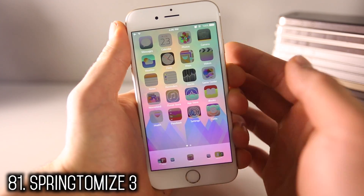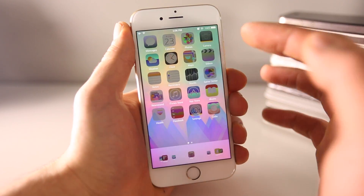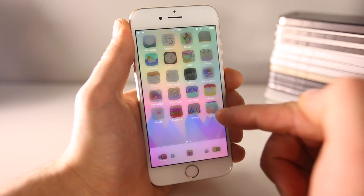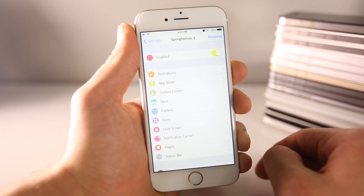Springtomize 3 is voted by some as the most customizable tweak there is. My icons have an effect on them, they're a bit more transparent, and my lock effect is different too. You can modify and customize just about every aspect of your device with Springtomize 3.